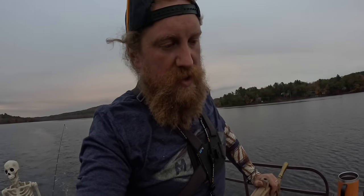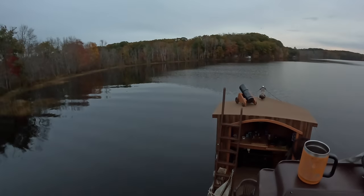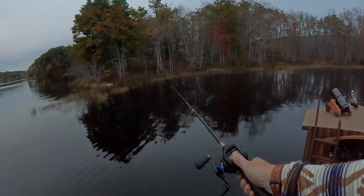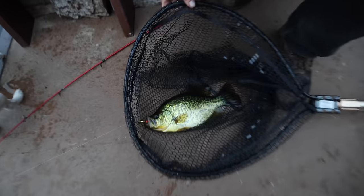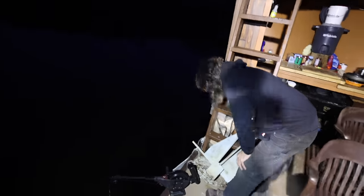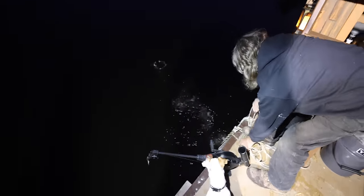Even if we only got that one white perch, we got moose steaks from Aaron to cook on the Solo Stove. I see a bunch of fish on the fish finder, but they're probably small white perch. We'll work our way along the shore and see what we get. We found a little spot for the night — chuck the anchor over. We're in 22 feet; I found a nice little hole.